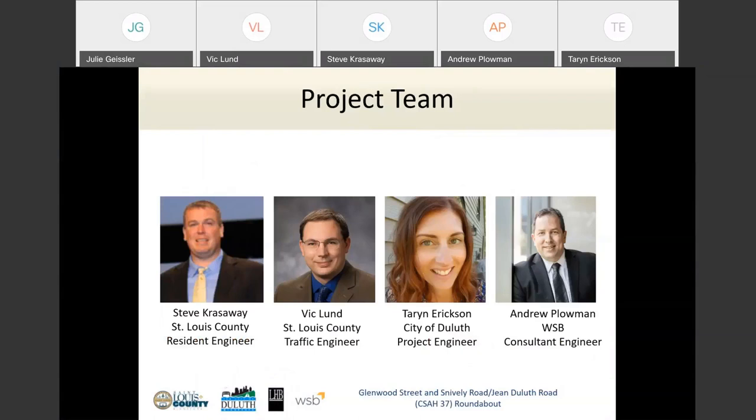We're going to have about a 30-minute presentation and then follow that up with a Q&A session, as Julie mentioned. You are encouraged to type in comments as the presentation proceeds, but we're going to be answering most of the questions during the Q&A.